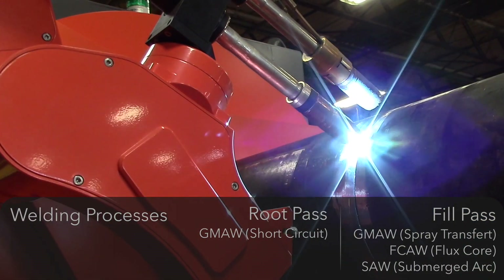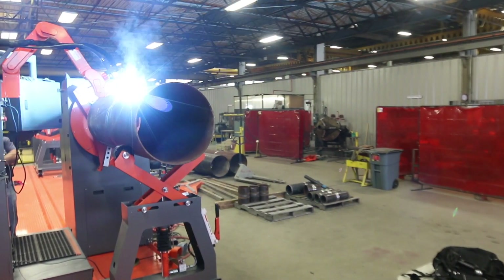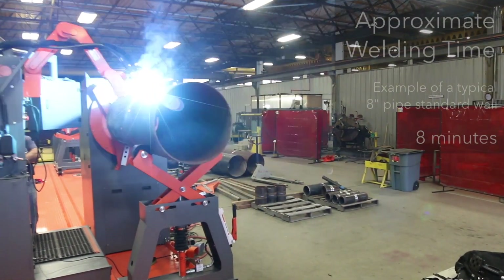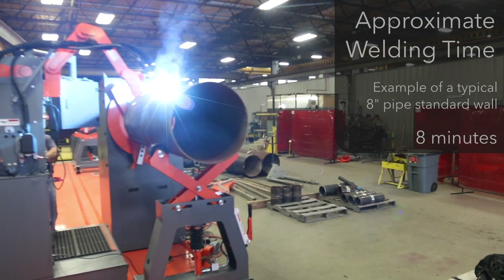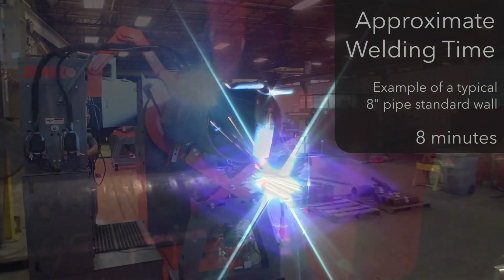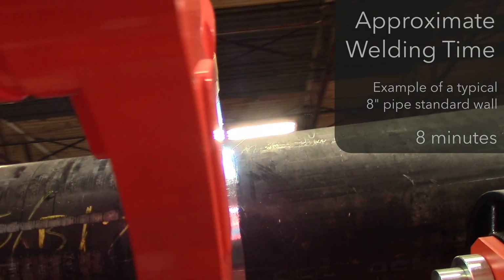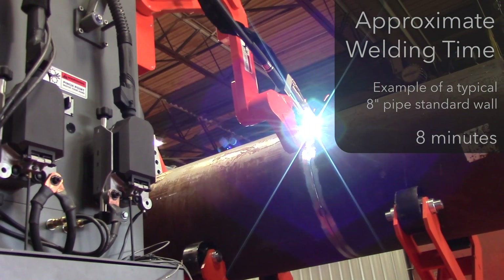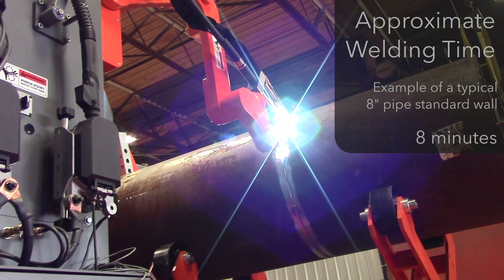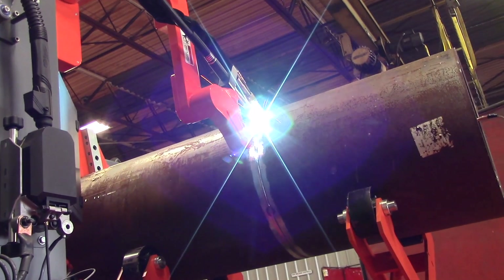The most visible change is the addition of a robotized manipulator that allows all the necessary flexibility for torch positioning in various machine configurations. For example, on the GMAW model, the same welding torch, wire feeder, and power source can be used to perform both the vision control root pass and all subsequent fill passes.